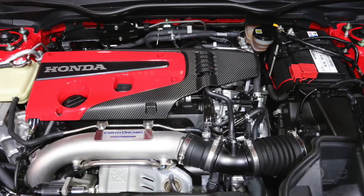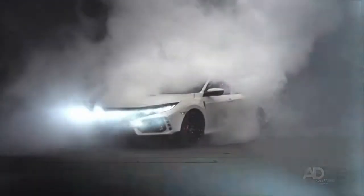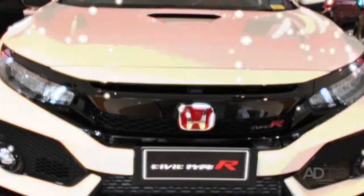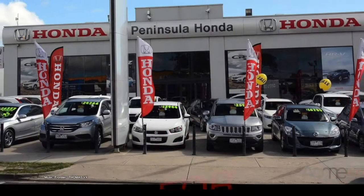With its 2.0-litre 4-cylinder turbo engine and aerodynamic body, the Type R churns out 235 kilowatts of power. This is one car you can't let slip away. The Type R is available for immediate delivery only at Peninsula Honda.